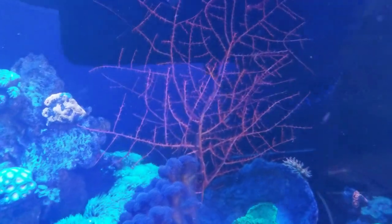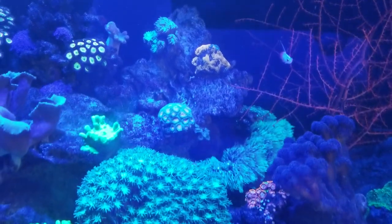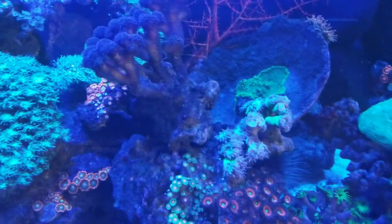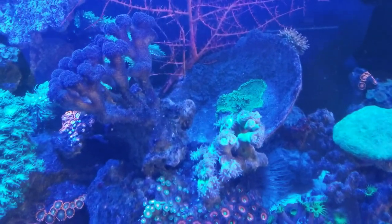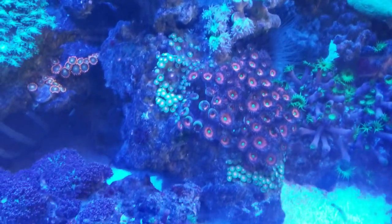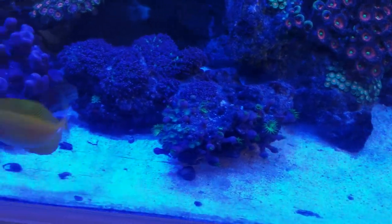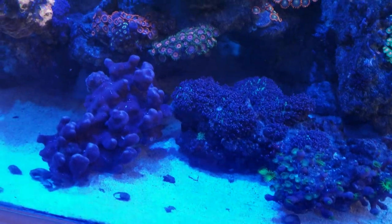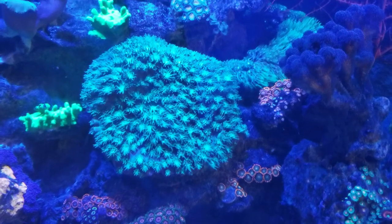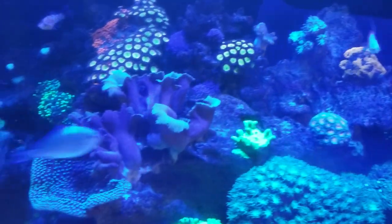My sea fans, my gorgonians, and my sponges — everything is doing great. I've been dosing cytoplankton every other day and feeding rotifers two times a week, so I dose cyto three times a week and rotifers two times a week. I started culturing cytoplankton. I'm trying to keep growing the cultures and maybe one day I'll start selling them. I already have enough to sell but I want to make more.